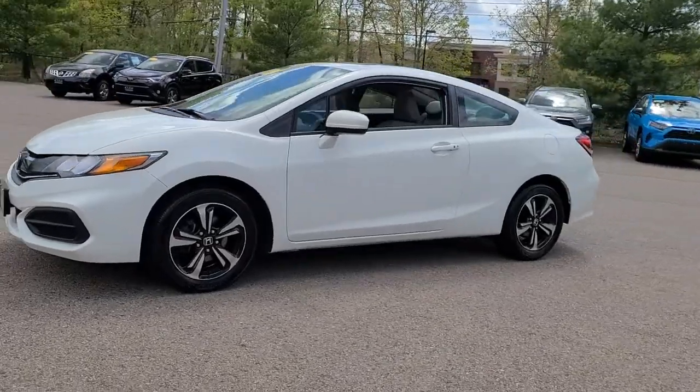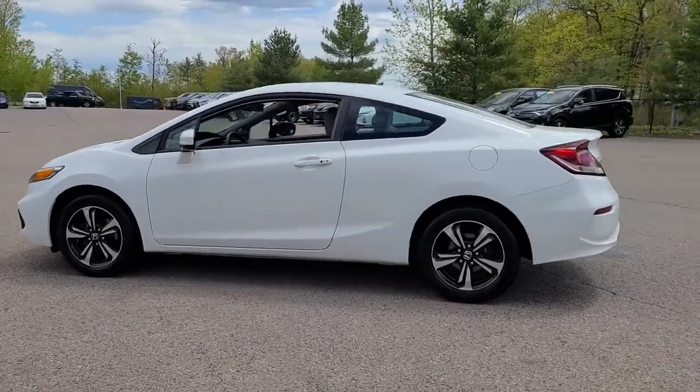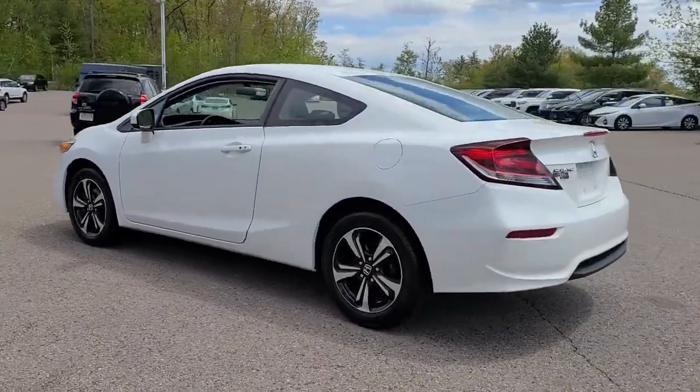You're going to love the 2015 Honda Civic. This vehicle still has fewer than 45,000 miles on the clock, so it won't last long.